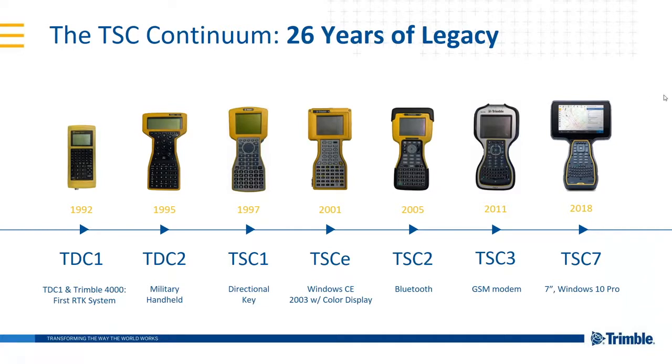The Trimble TSC7 is the latest controller in the TSC format, introduced back in 1992 with the TDC1, and there's been an evolution taking place over the last 26 years. As far back as 1997, Trimble introduced the larger full screen displays we're all used to now. Colour was introduced in 2003, and then the TSC2, which was the first TSC unit I ever used, was launched in 2005, bringing greater connectivity with Bluetooth and Wi-Fi.